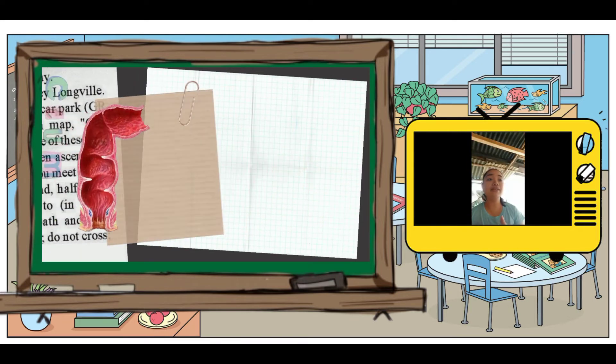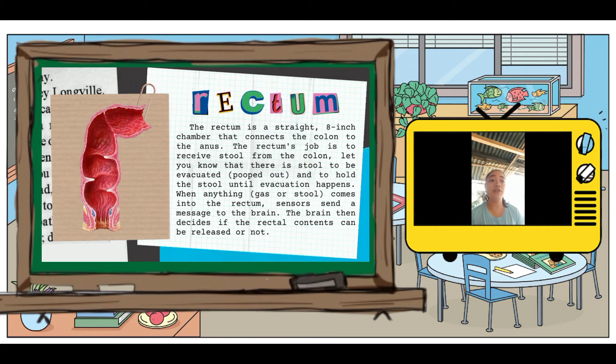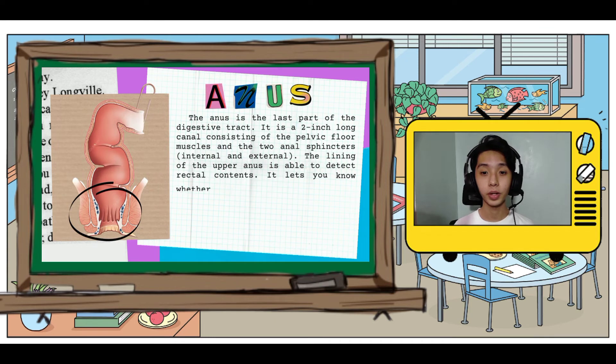The rectum's job is to receive stool from the colon, let you know that there is stool to be emptied, and then hold the stool until evacuation happens.